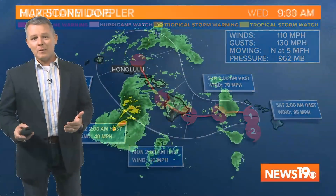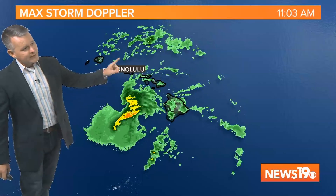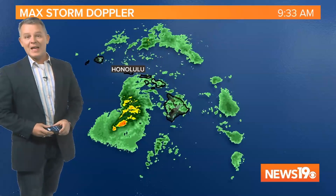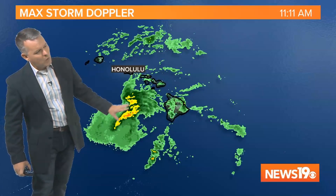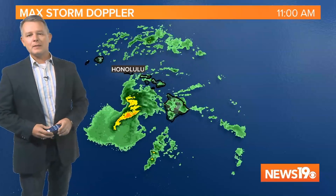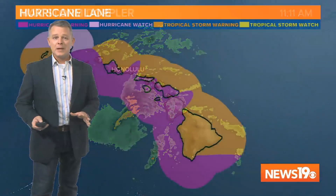Still a dangerous storm that is impacting Hawaii even right now. Here is a radar loop over the last several hours. Notice it's hard to find the eye of the hurricane — you can kind of still see the eye wall. Obviously Hawaii is being impacted by those outer rain bands as well, getting a lot of rain and some wind.